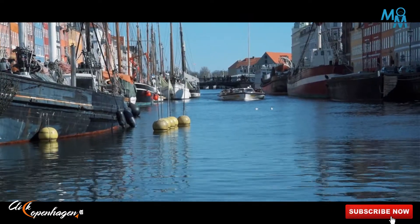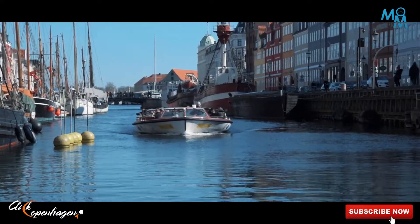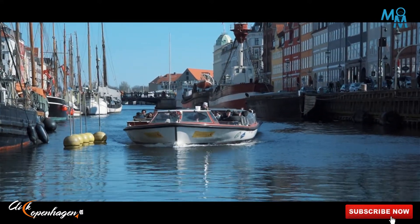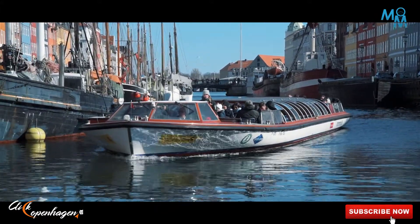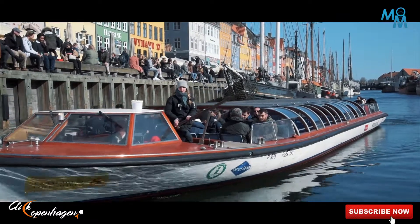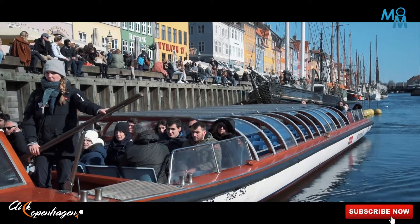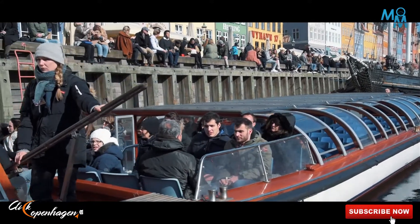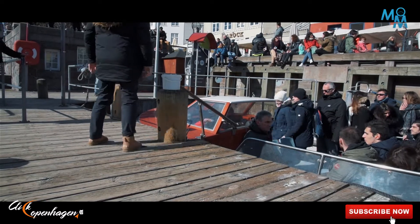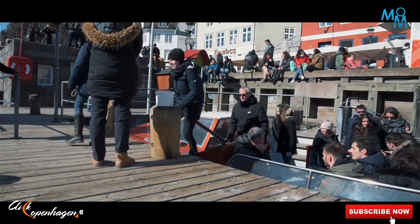This place was especially famous for docking ships from all over the world. But now you can also have a very good boat ride for an hour for just 50 kroner. It will give you a canal trip and you can explore more and enjoy the beautiful environment here. This can be the best idea to enjoy your vacation, enjoy your summer, and have a really good time with your family, friends, and relatives.